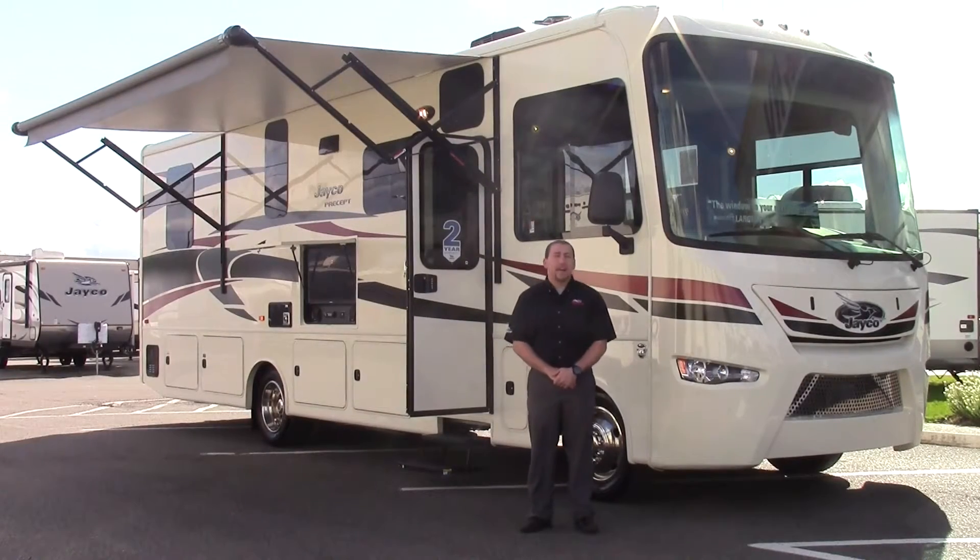Hello, I'm Boone Skinner. We're here at Valley RV Supercenter. Today we're going to look at the 2016 Jayco Precept 29UR.